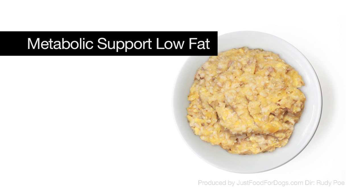One of our best performing diets is our metabolic support low-fat. It's called metabolic support because it truly does support a variety of metabolic conditions, but what it's primarily formulated to do is treat the most common metabolic disease in dogs, which is diabetes mellitus.